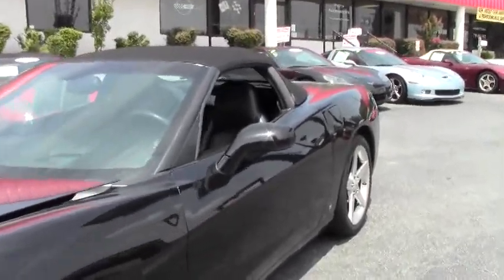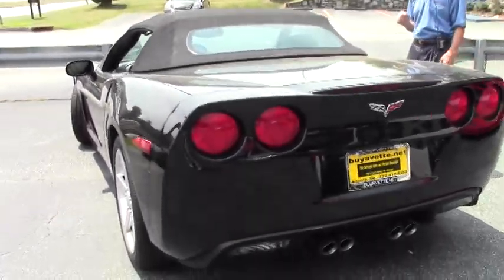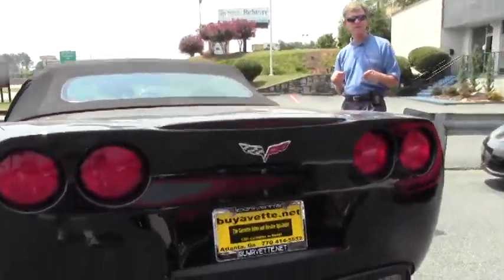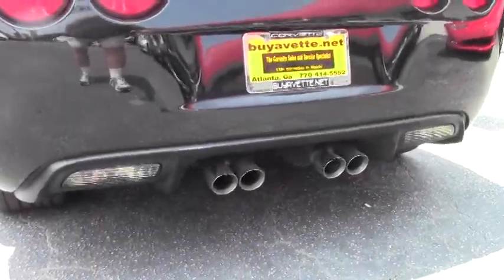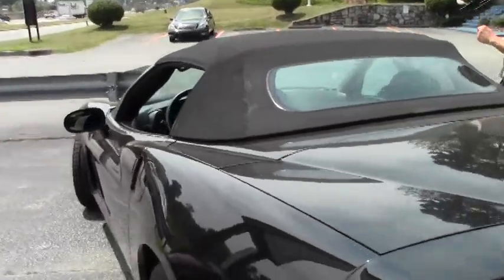If you have any questions about this car, call me at 404-944-7300 or email me at david@buyavet.net. If you have a specific car you'd like me to go out and find, we do offer a locator service.